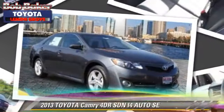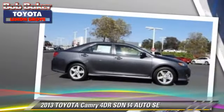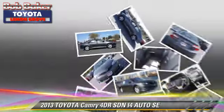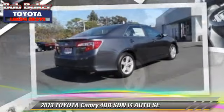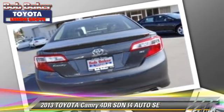The 2013 Toyota Camry SE. With an automatic transmission, this sedan is well-equipped. This Toyota features front wheel drive, a CD player, and air conditioning.